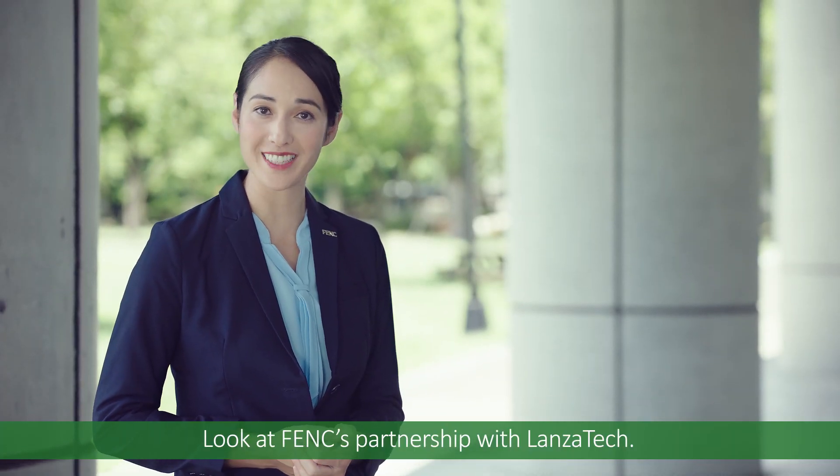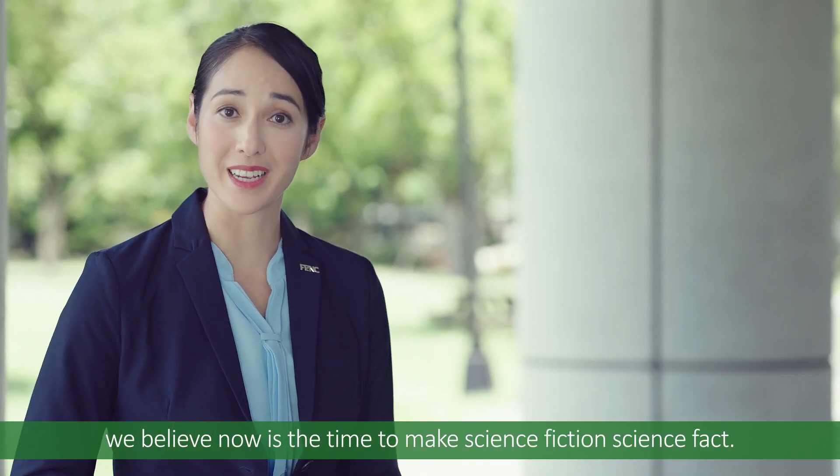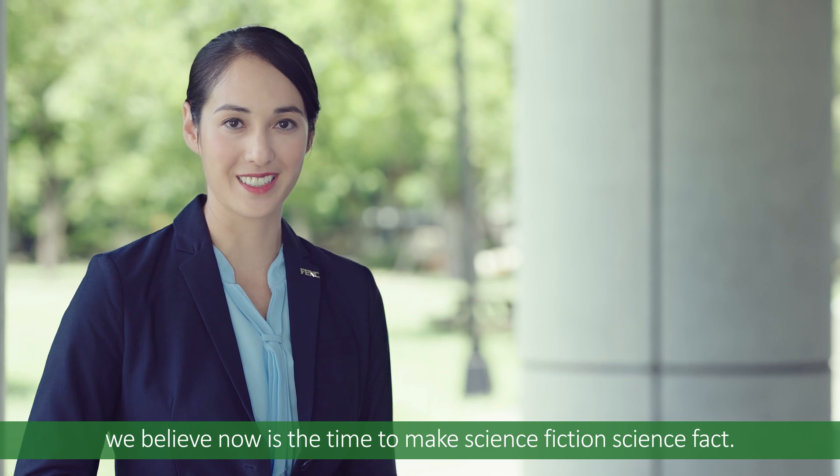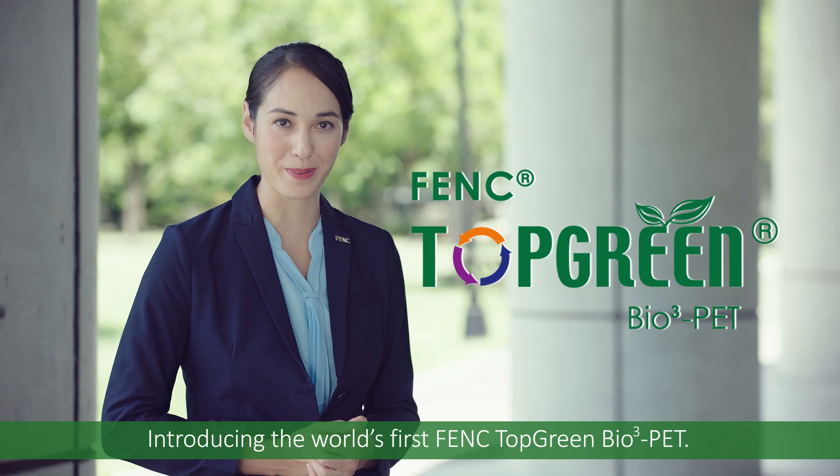Look at FBNC's partnership with LanzaTech. Together, we believe now is the time to make science fiction, science fact. Introducing the world's first FBNC Top Green Bio 3 PET.